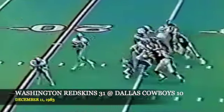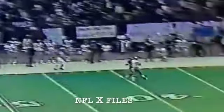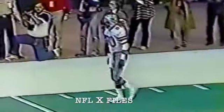Second and four. Right back to throw, pass time, and goes for Tony Hill — incomplete, and no penalties.